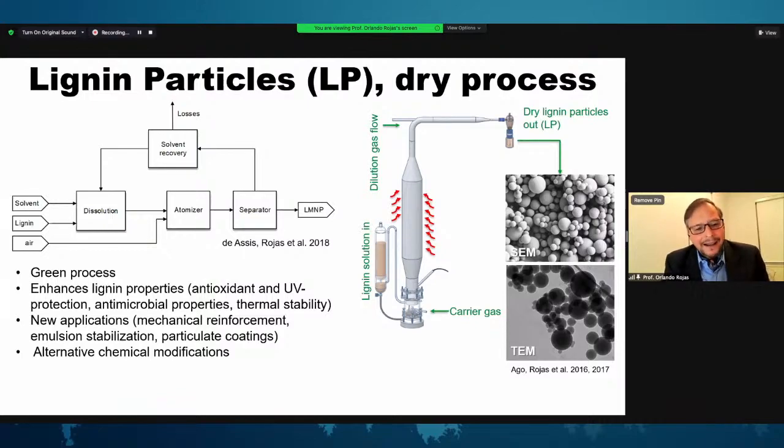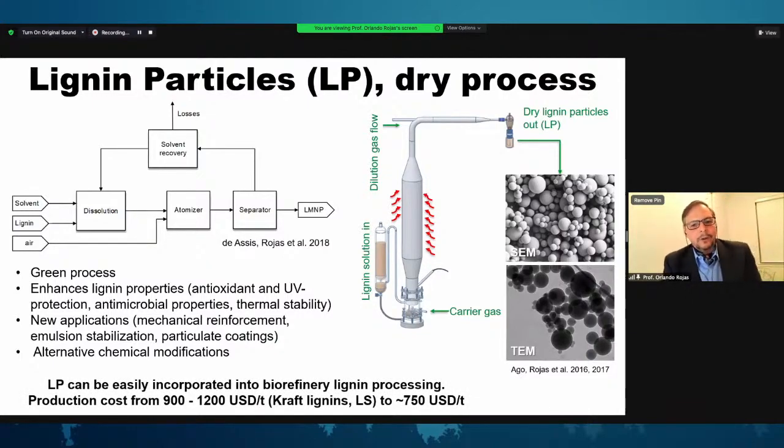When lignin becomes a nanoparticle or microparticle, some properties are boosted — for instance antioxidant and UV protection, as well as antimicrobial and thermal stabilization, when these particles are used in applications. Other applications include mechanical reinforcement in composites, emulsion stabilization as a Pickering emulsion stabilizer, and particulate coatings. The costs are also quite competitive, as calculations for different types of lignin show cost figures that are very interesting.